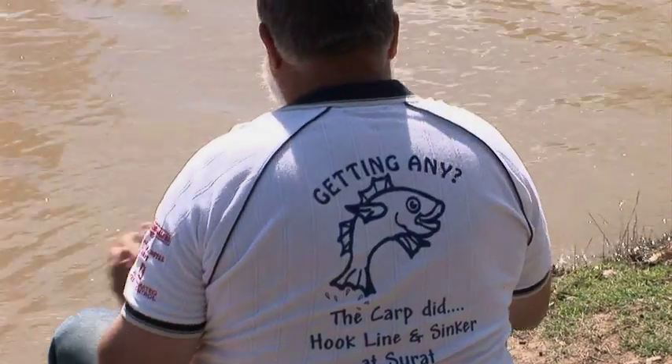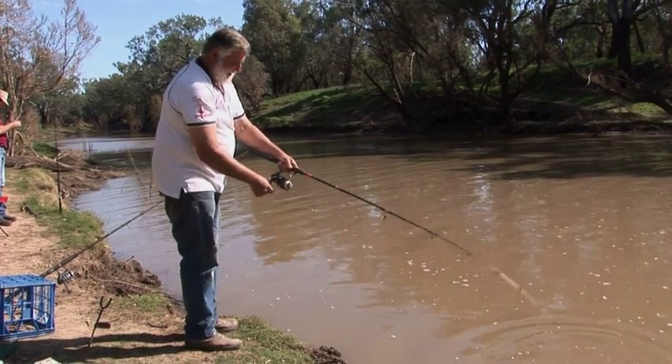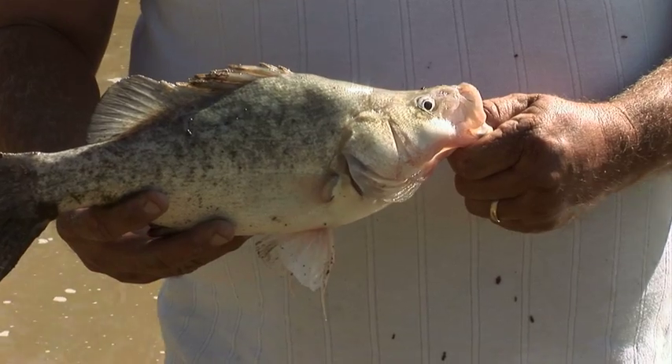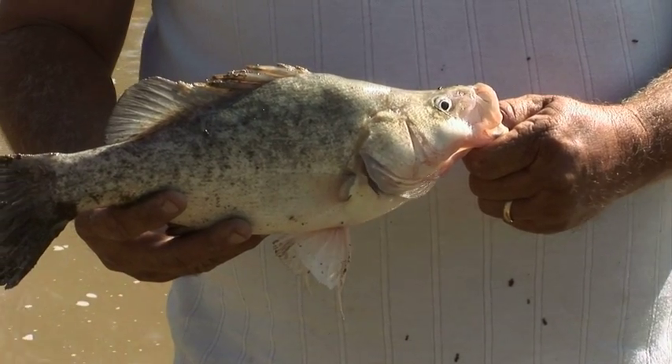As far as eating fish go, it's pretty hard to go past our golden perch, or yellow belly as we all call them. But I just like the tranquility of sitting there catching them. I usually let everything go.